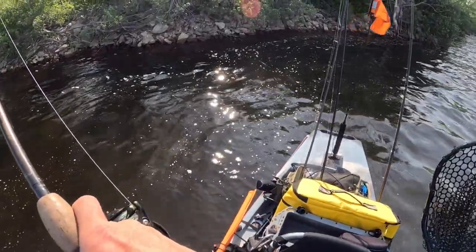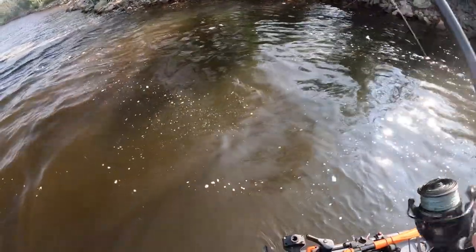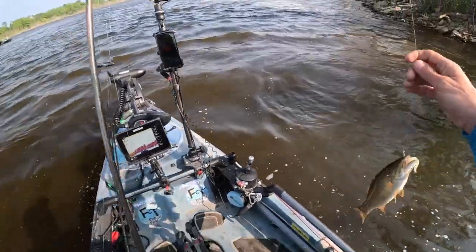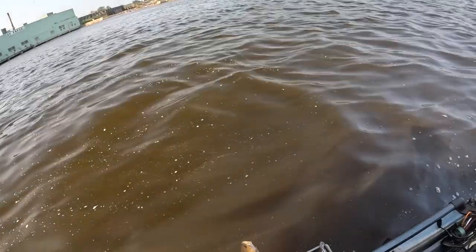There's a bite — got him! He's not very big, but we got him. Come on over. Alright, smallie. At least I got my Nashini Minnow still — let's catch some bigger ones.